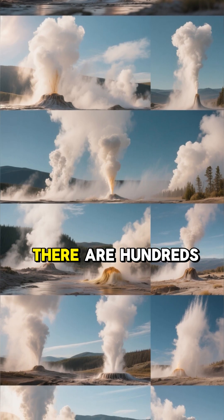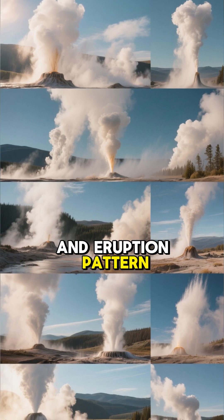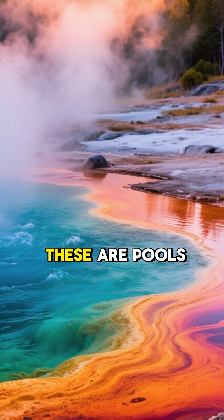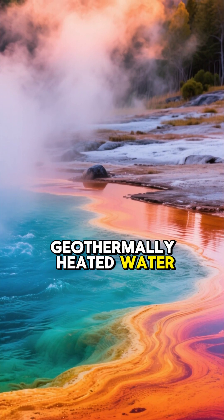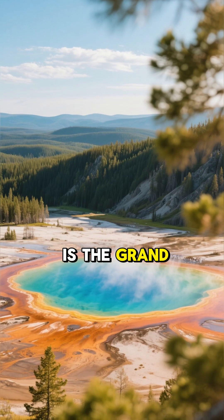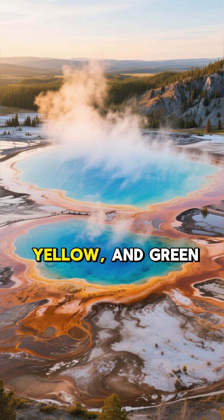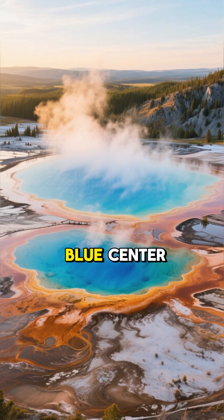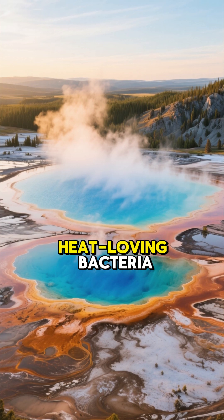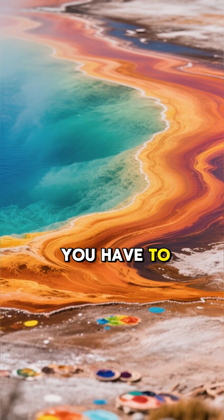But Old Faithful isn't alone. There are hundreds of other geysers, each with its own unique personality and eruption pattern. Then you have the hot springs — pools of geothermally heated water. But it's their colors that will truly blow you away. The most famous is the Grand Prismatic Spring, the largest hot spring in the United States. Its vibrant rings of orange, yellow, and green surrounding a deep blue center are caused by different types of heat-loving bacteria. It looks like a giant artist's palette, and it's a sight you have to see to believe.